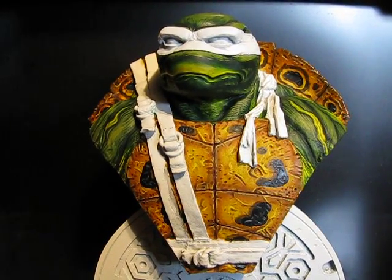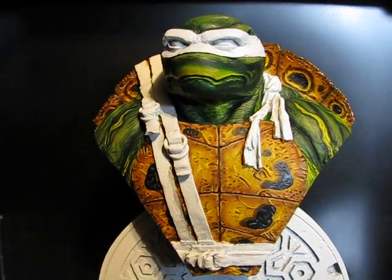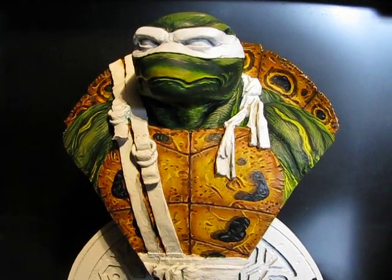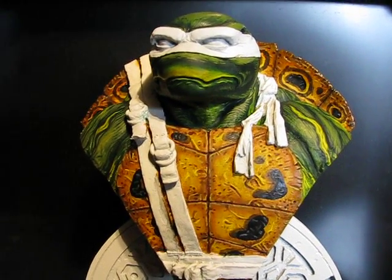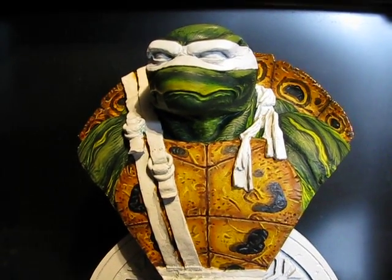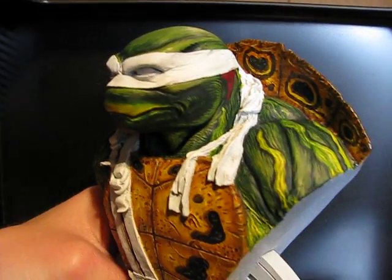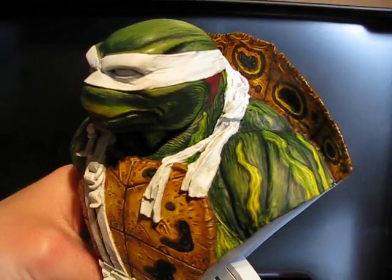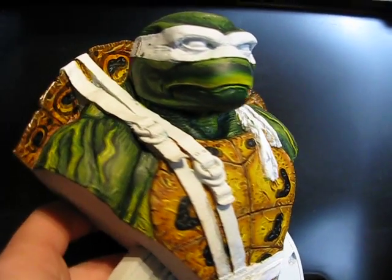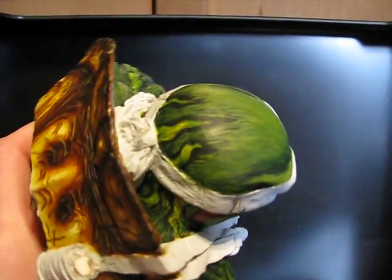I know I said it would be a day or two before I updated with another video, but I spent three hours last night just doing the skin, and I thought I'd give an update. I still need to do at least two more layers of this skin work, but I think you can see this a lot better than my last video. You can kind of see where I'm going with this musculature and just general detailing.